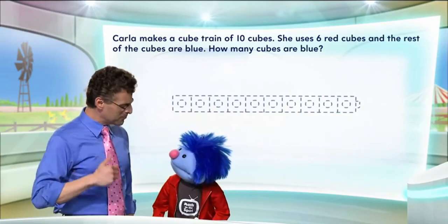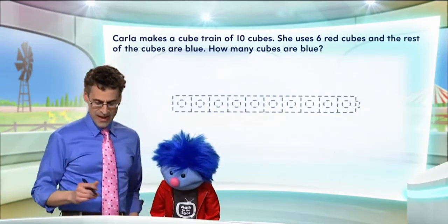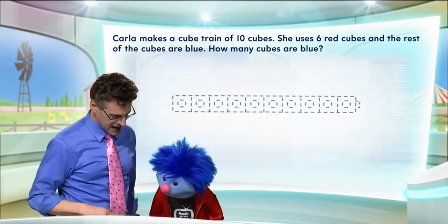Not sure! Exactly! So let's try to model it together with a picture and see if we can have some fun! Okay, so we have a train of ten connecting cubes, and I just kind of showed you what they might look like here — check them out. Let's count together.